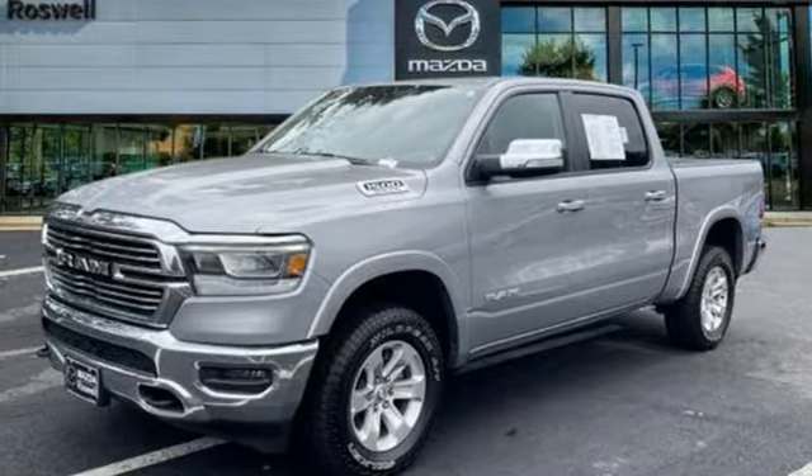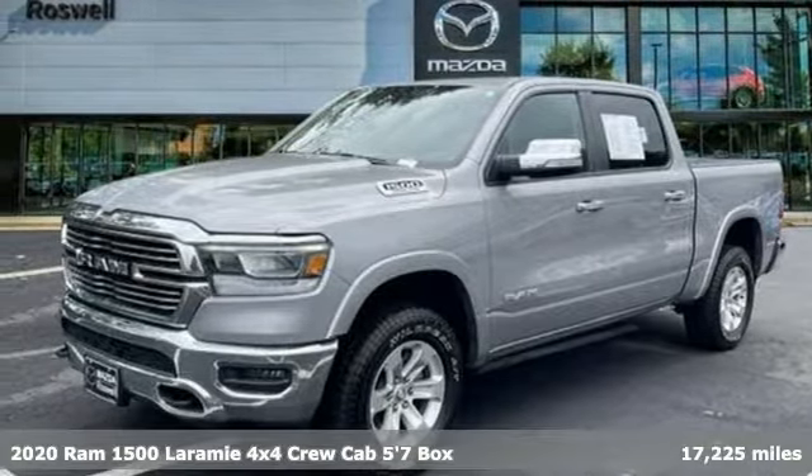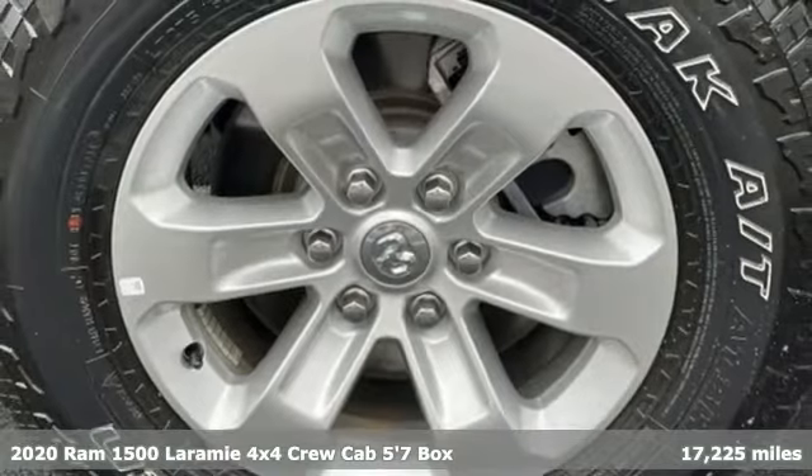It's a 2020 Ram 1500. When you need to grab life by the horns, you need a Ram.